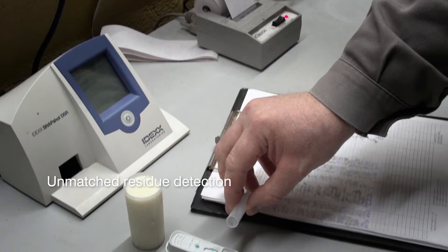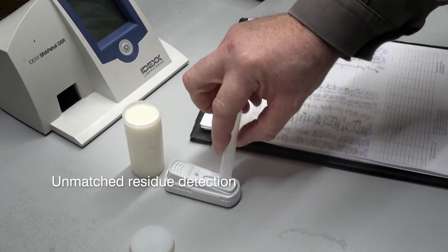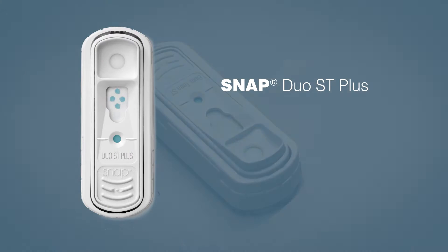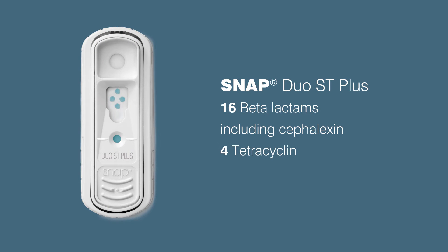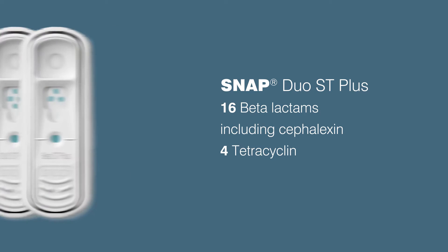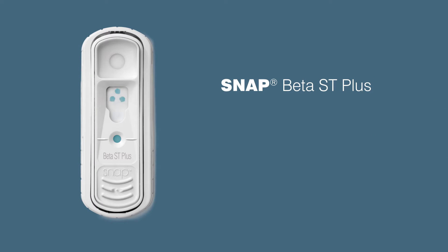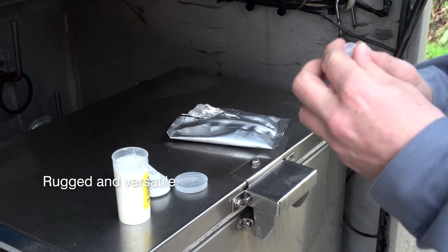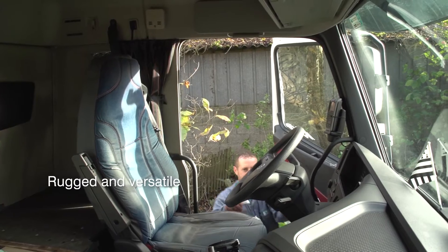Our latest advance gives you on-the-go flexibility plus comprehensive residue detection. Introducing SNAP ST Plus tests — detects more tetracycline and beta-lactam residues, including cephalexin. With IDEXX ST tests, drivers and operators can test raw or commingled milk without heat or incubation.